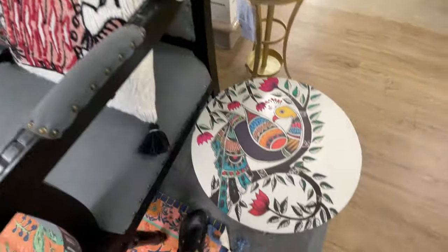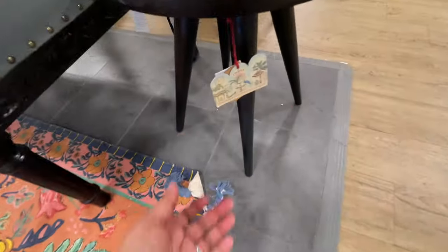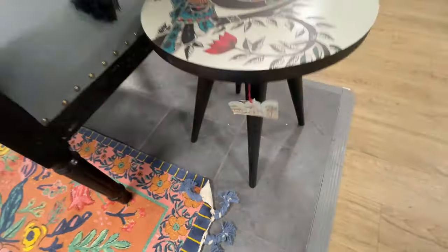$500 for this piece right here. Did you see that? Did you see the detail? I mean, I am sure that is handcrafted, all the things. Very nice. Very eclectic. Love it.